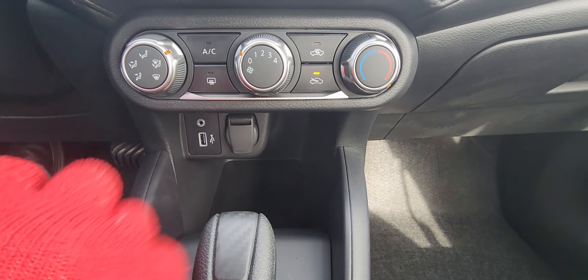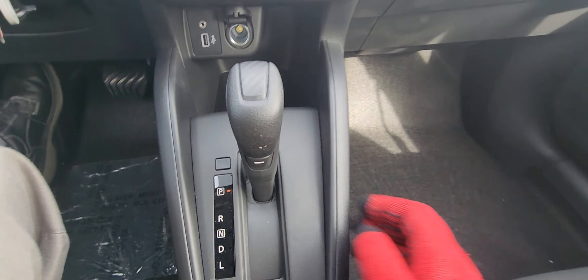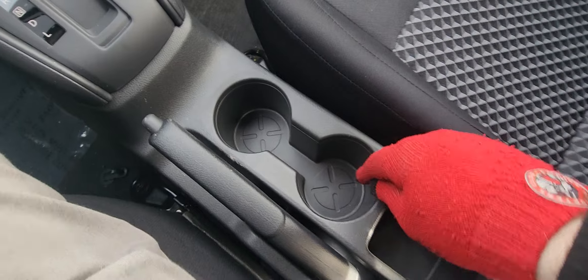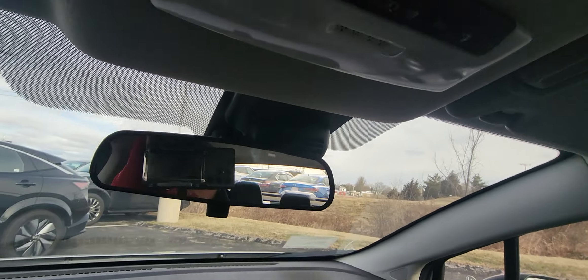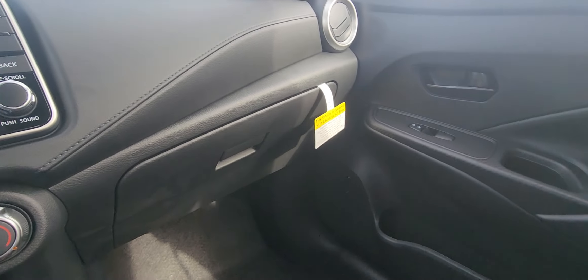Climate control and charging spots are right here — your shifter with sport mode buttons, e-brake, cup holders, and so many charging spots. You've got your rearview mirror, all your lights are up here, and your glove box right there.